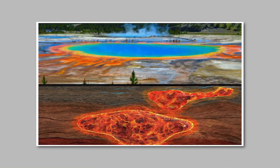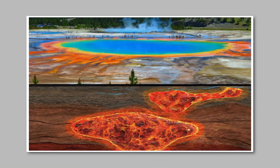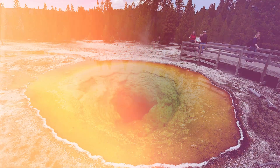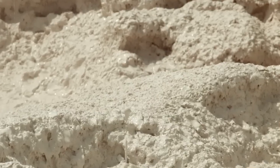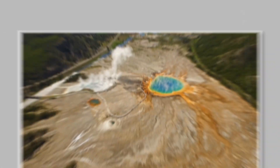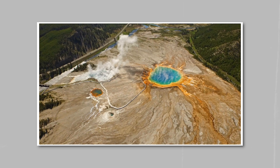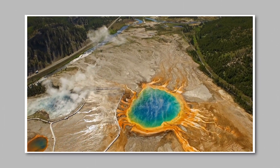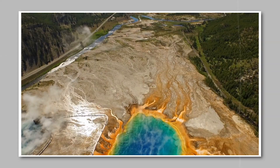This massive pool of molten rock, which covers thousands of square miles, has erupted three times in the last 2.1 million years. Each event transformed global temperatures and left scars that continue to define the environment today. Though inactive on the surface, the supervolcano remains restless, with its enormous energy quietly simmering beneath the park's peaceful exterior.